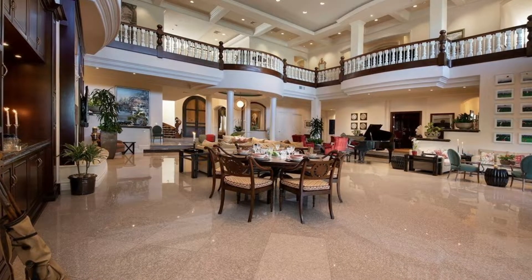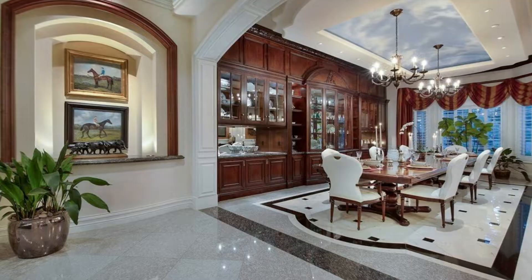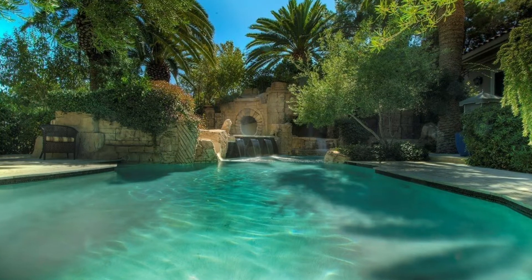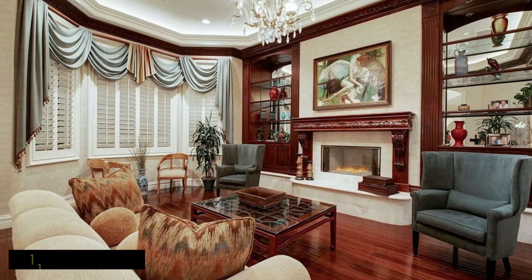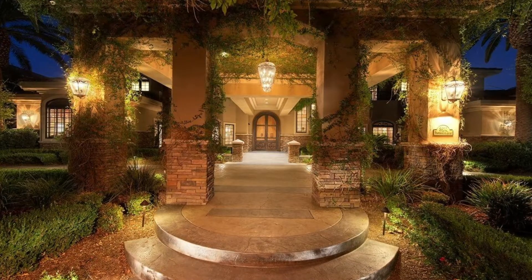Built in 1998, there's over $3 million in upgrades and high-end finishes, from the playful grotto-style pool and spa setting to the intricate crown molding and rich, detailed woodwork.